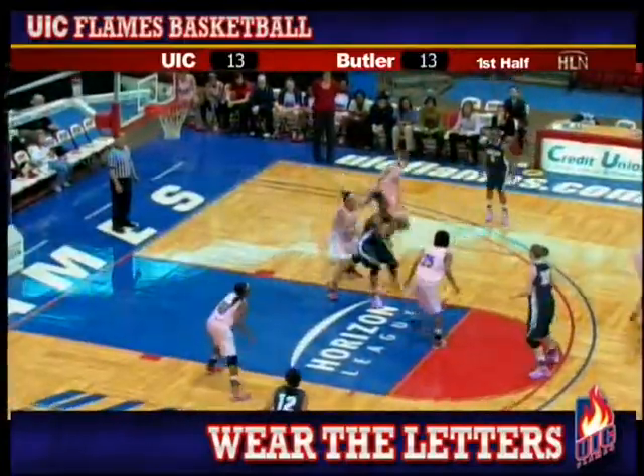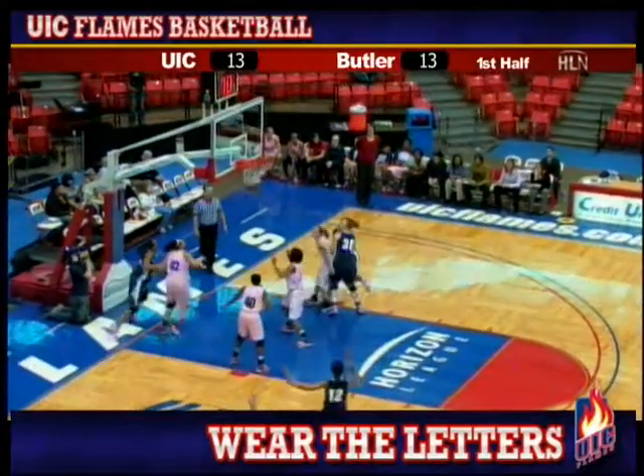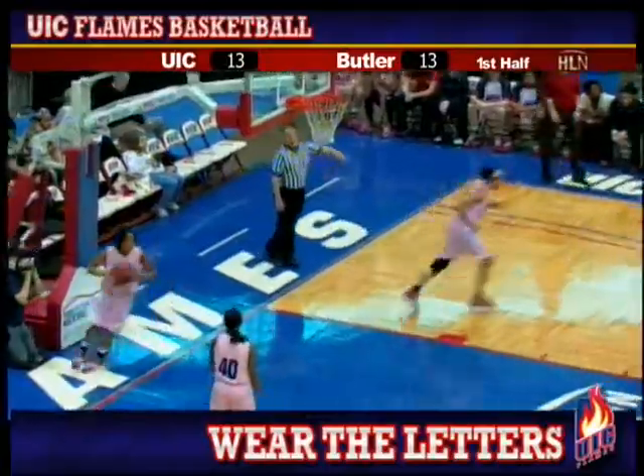Alyssa Pittman on the right wing, sends it inside to Thornton, who posts up on Johnson, sends it out to the left wing. An open three and it's hit by Tara Burns.